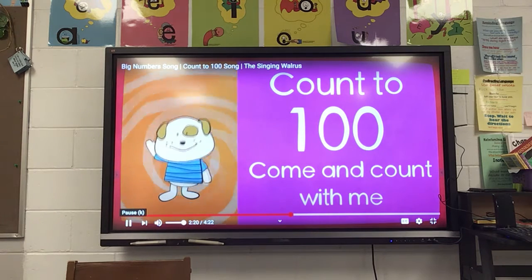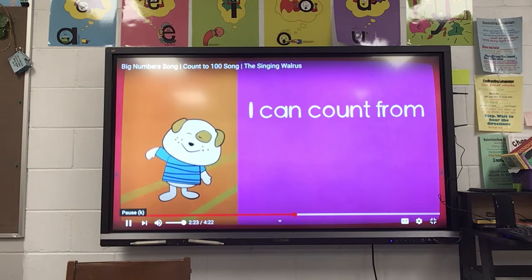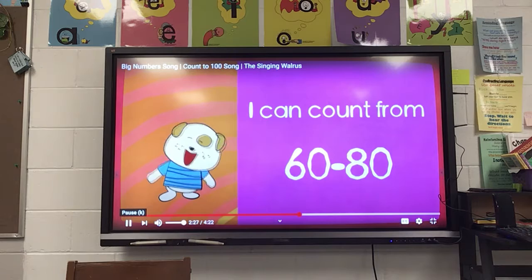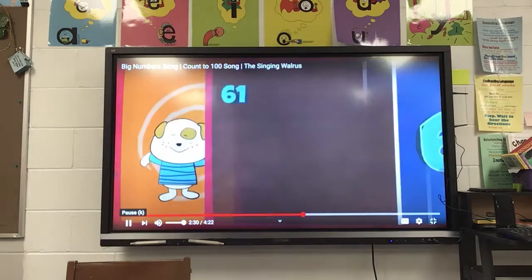Count to 100, come and count with me, count to 100, come and count with me. I can count from 60 to 80.